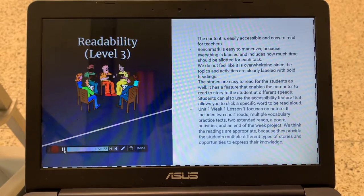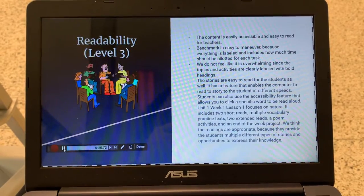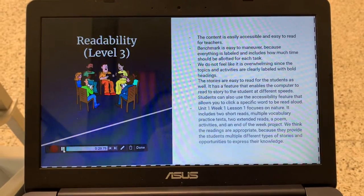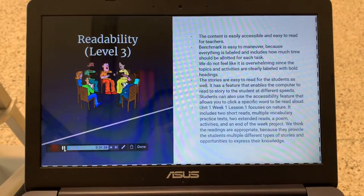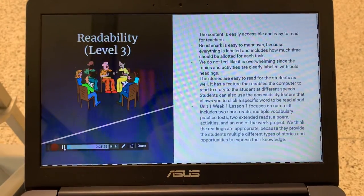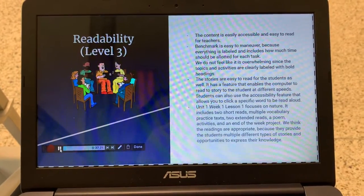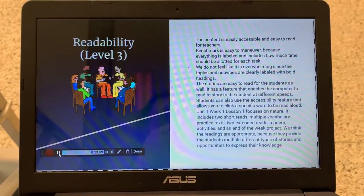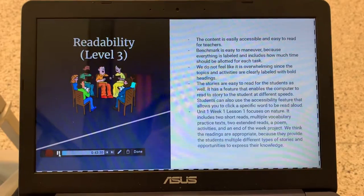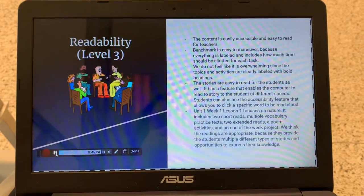So we gave Benchmark a level 3 for readability. We did this because the content is easily accessible and easy to read for teachers. Benchmark is also easy to maneuver because everything is labeled and includes how much time should be allotted for each task. We do not feel like it's overwhelming since the topics and activities are clearly labeled with bold headings.